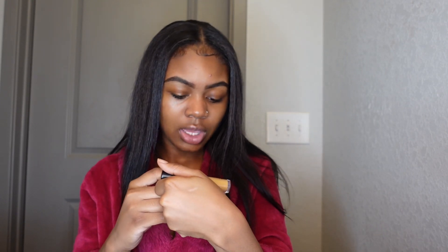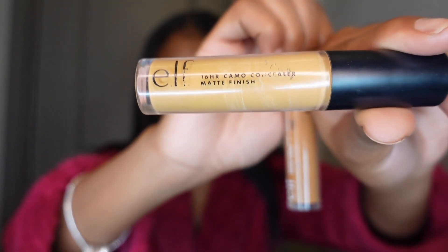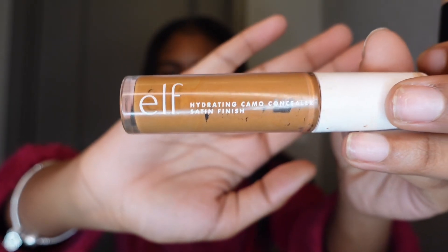I'm going to go ahead and mix these two concealers. One is the 16 Hour Camo Concealer Matte Finish from e.l.f., and one is the Hydrating Camo Concealer with a Satin Finish. This one is in the shade Deep Olive — the 16 Hour Camo Concealer. And this one is the Hydrating Camo Concealer in the color Deep Cinnamon. I'm going to mix them together for my concealer color today, and just put it on the back of my hand.